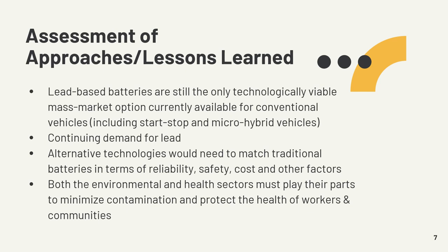What I've learned throughout this project is the following. First, lead-based batteries are still the only technologically viable mass market option currently available for conventional vehicles, including start-stop and micro-hybrid vehicles. There is also a continuing demand for lead, and alternative technologies would need to match traditional batteries in terms of reliability, safety, cost, and other factors. Finally, both the environment and health sectors must play their parts to minimize contamination and to protect the health of workers and communities worldwide.